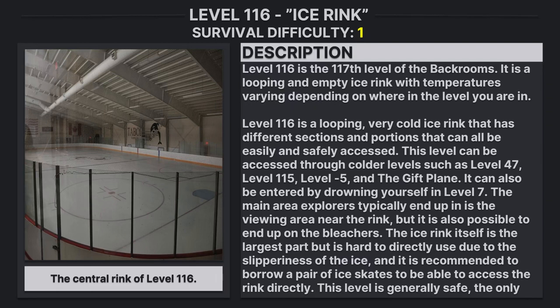Level 116 is a looping, very cold ice rink that has different sections and portions that can easily and safely be accessed. This level can be accessed through colder levels such as Level 47, Level 115, Level Negative 5, and the Gift Plane. You can also enter by drowning yourself in Level 7.